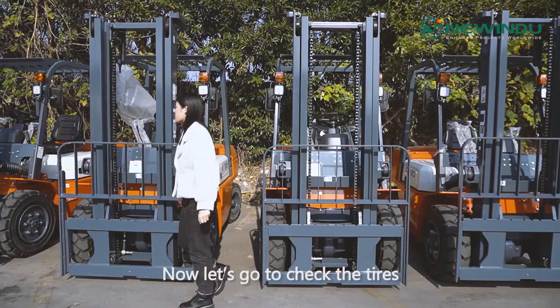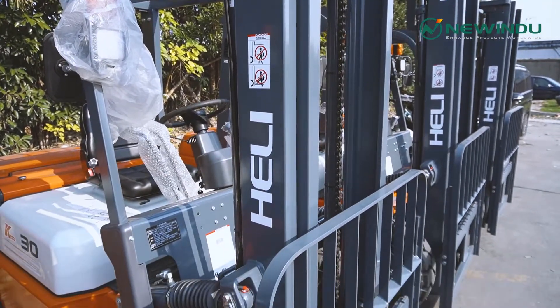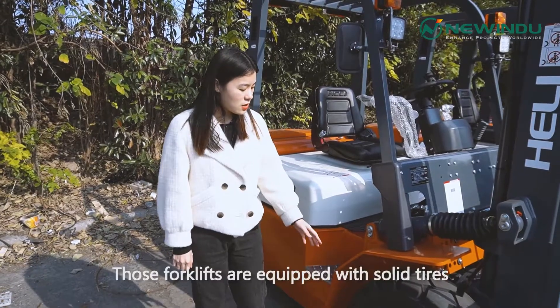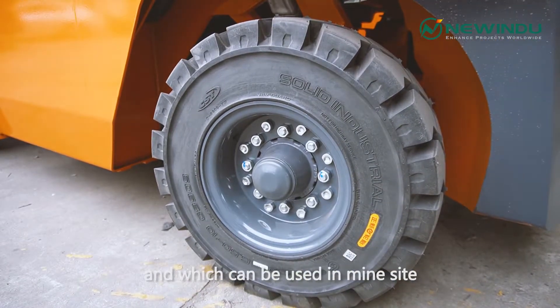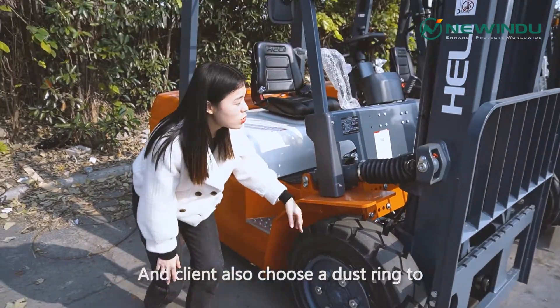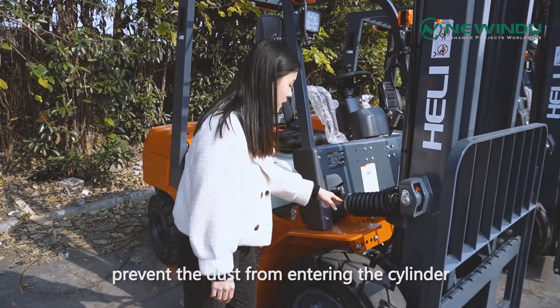Now let's go check the tires. Those forklifts are equipped with solid tires. This kind of tire is very good and can be used at a mine site. They also have a dust ring to prevent dust from entering the cylinder.